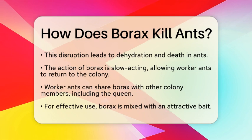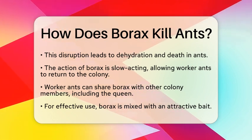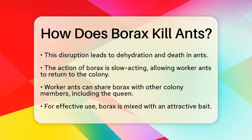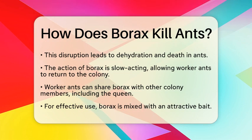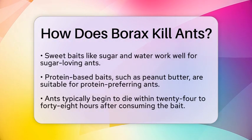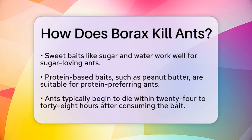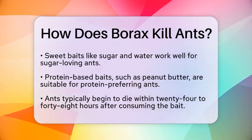Now, let's talk about how to use borax effectively in your DIY ant control efforts. It is often mixed with a bait that attracts ants. The type of bait you choose will depend on the kind of ants you are dealing with. For ants attracted to sweets, a mixture of sugar and water works well. If you are targeting ants that prefer proteins, peanut butter is a great option.